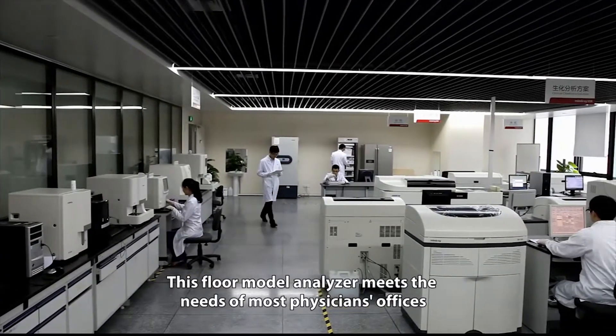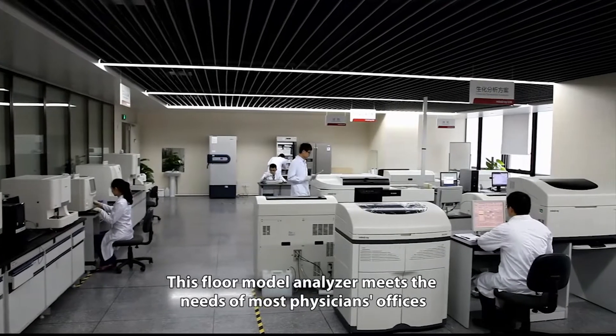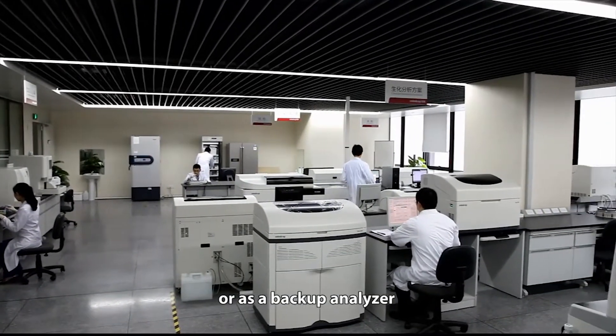This floor model analyzer meets the needs of most physicians' offices, medium-sized laboratories, or as a backup analyzer.